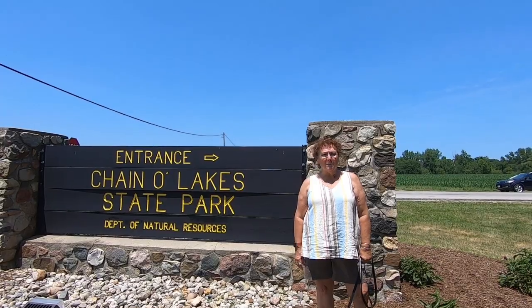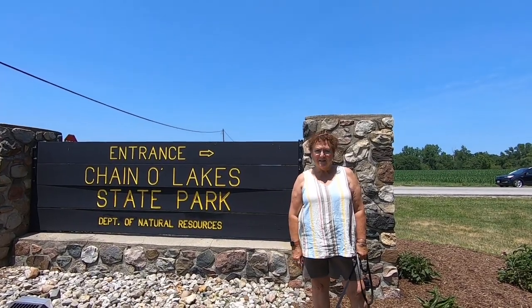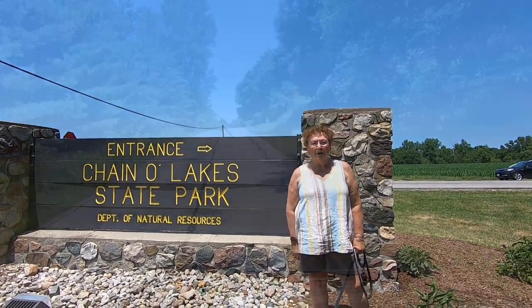Welcome to Chain of Lakes State Park, just another gem in Indiana, and we're going to show you what's here.